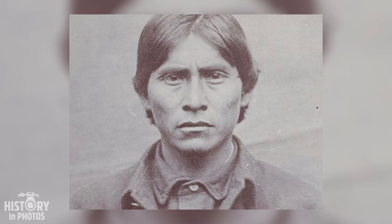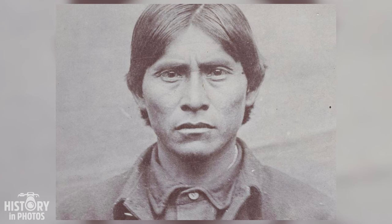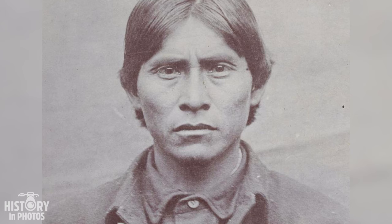The Apache Kid was a famous scout for the American Army who became a wanted outlaw in the Arizona and New Mexico territories in the late 19th century. He was born in the 1860s in an Apache tribe called Aravipa, living in the Canyon of the Little Running Water River. He was captured by Yuma Indians as a child, later released by the Army, and enlisted as a scout in 1881.